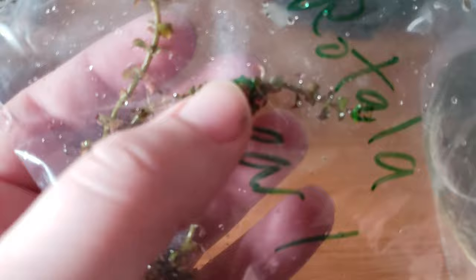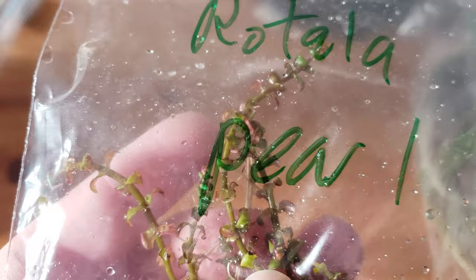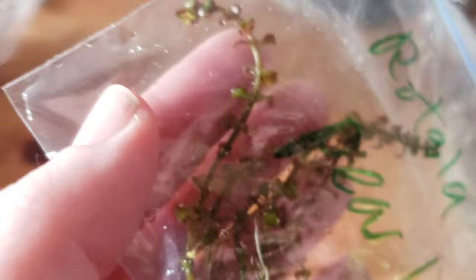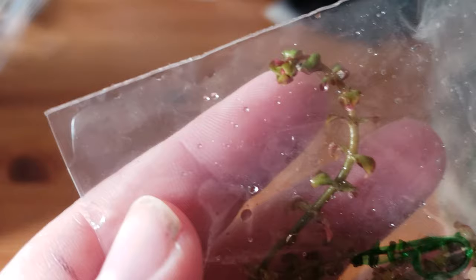We've got Rotala Pearl. This is one of my favorite Rotalas and I just haven't had it for a while. It's like a mini Macaranda — similar to the mini butterfly red, except this one stays in these tight little ringlet leaves. I love spirals and curves, and it kind of looks like fiddleheads sometimes. So that's another one I'm excited to have.